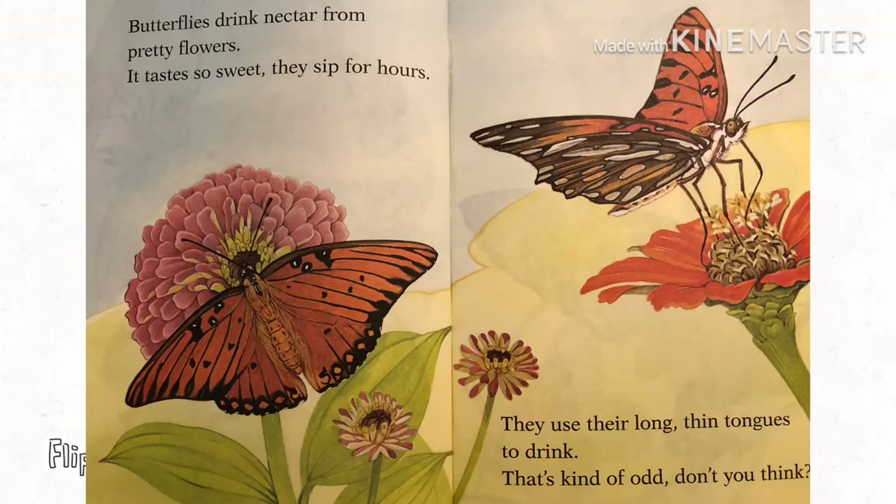Butterflies drink nectar from pretty flowers. It tastes so sweet. They sip for hours. They use their long, thin tongues to drink. That's kind of odd. Don't you think?